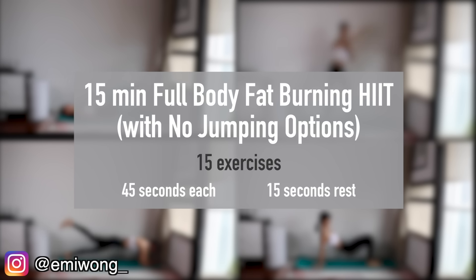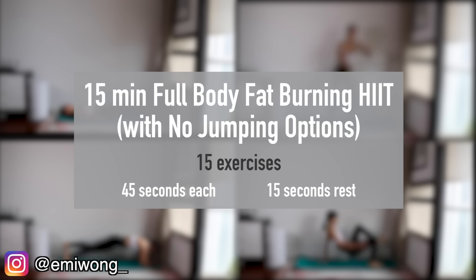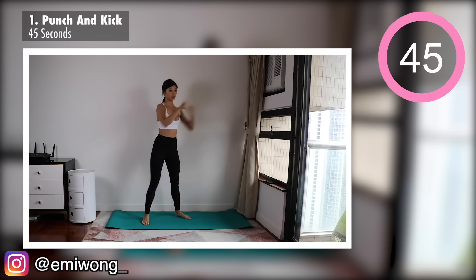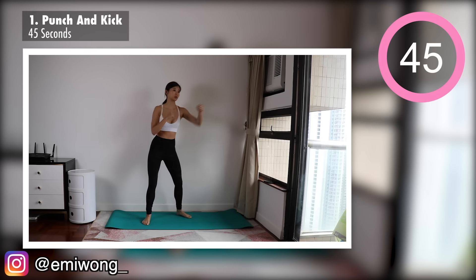There will be 15 exercises in this workout. Some of them I will provide you with two options — one with jumping and one without. So if you live in an apartment and need a quiet workout, you can go for the no jumping options. Pick and choose what suits you the best. First exercise is punch and kick to get the full body fat burning started.